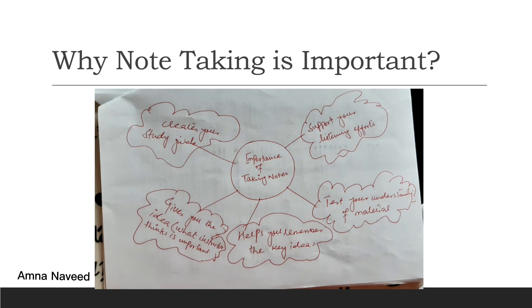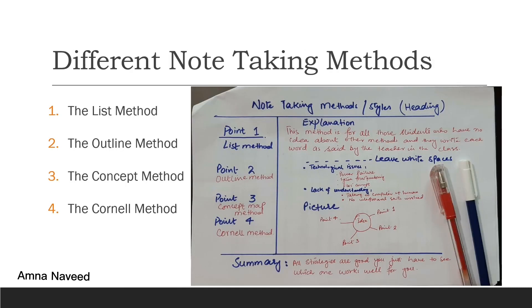Lastly, and most importantly, note taking creates your ultimate study guide. While the teacher was teaching, you were taking your own notes, writing down questions the teacher said could be asked in the exam, or important topics the teacher highlighted. So it creates your study guide. When you are prepared, there are different methods of note taking.